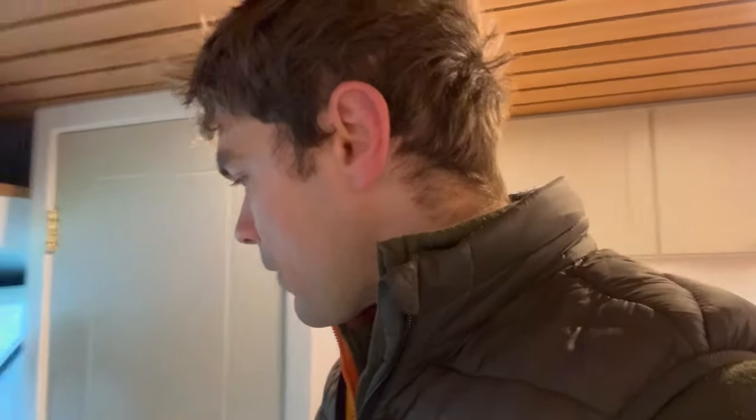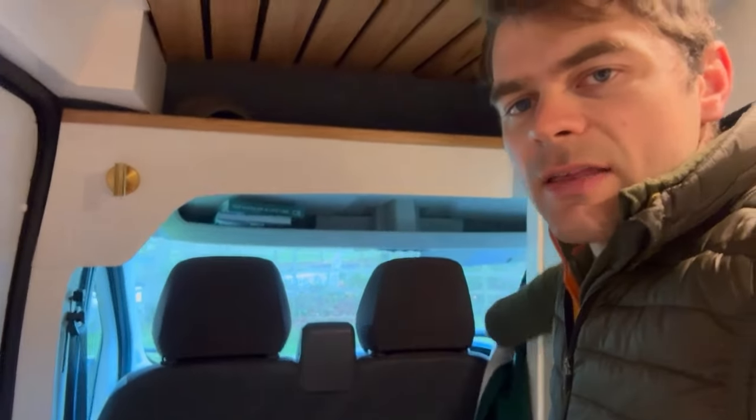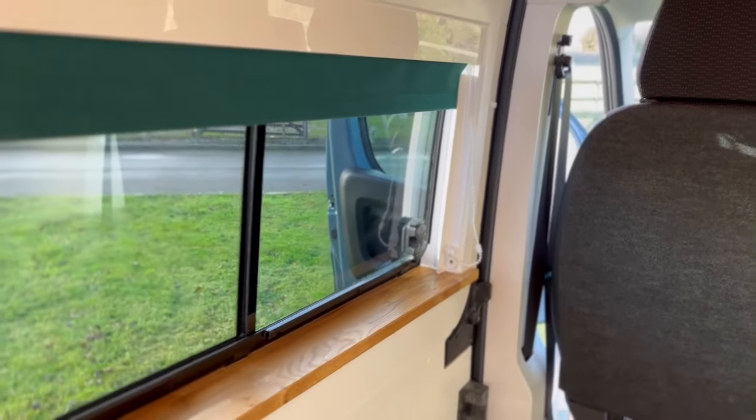I'm currently inside Valerie, which is our latest conversion. I thought I'd give you a quick tour of this van because it's a really nice aesthetic. Looking at the ceiling, they've gone for the oak slats which is a really nice look, quite popular now. They've got a double swivel behind the driver's seat and a forest green curtain which they pull across in the evening, and that matches the blind in the sliding door.